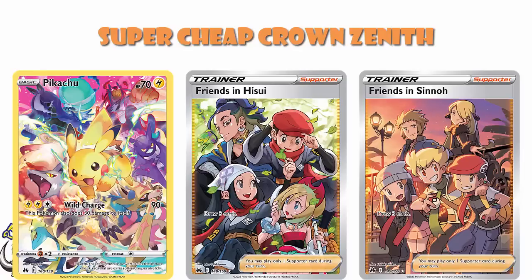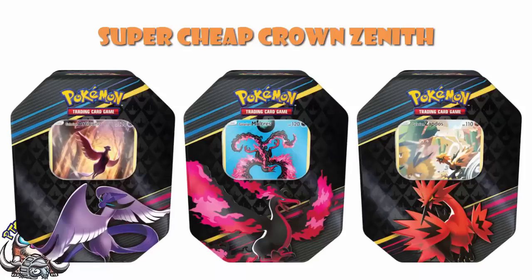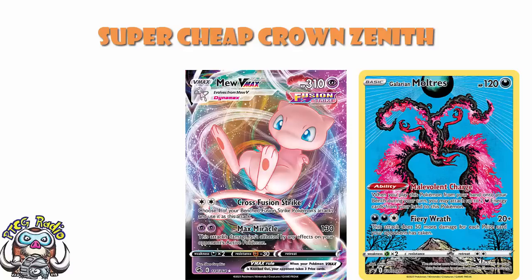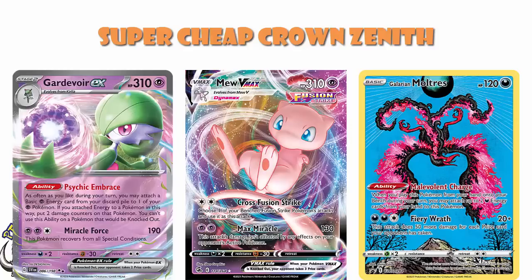Being able to get these for $10 is kind of ridiculous. It is worth pointing out that there are three different promos available. The one that has proven to be the best is the Galarian Moltres, which is still used as a counter against decks like Mew and Gardevoir. If you're looking for a fancy version of it, this might be a nice way to get one.